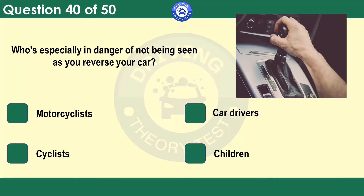Who's especially in danger of not being seen as you reverse your car? It may not be possible to see a small child through the rear windscreen of your vehicle. Be aware of this before you reverse. If there are children about, get out and check that it's clear before reversing.